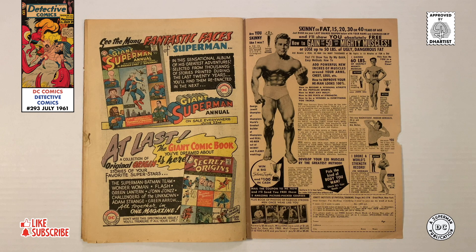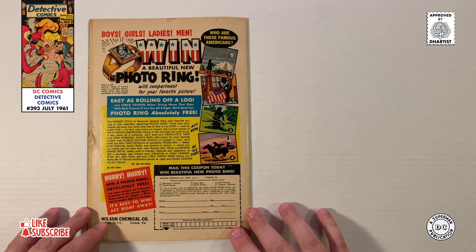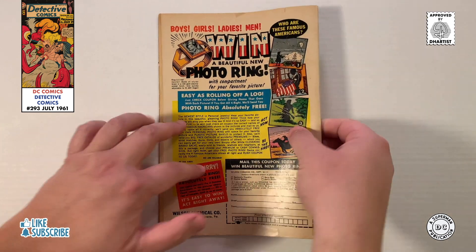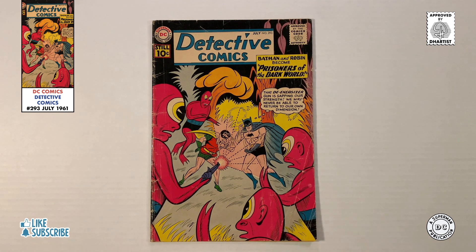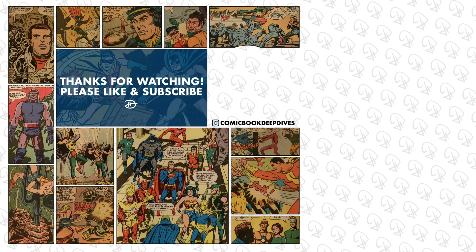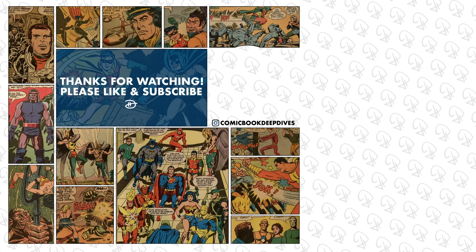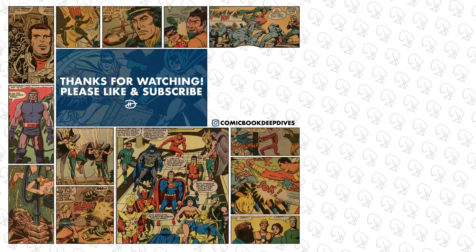I hope you enjoyed this deep dive. If there's a particular issue or comic you'd like me to flip, drop it down in the comments section and I'll see if I can add it to my poll box. If you enjoy these types of videos, please show your support by subscribing to my channel. As always, please consider liking and feel free to share this video. And until next time deep divers, thanks for watching.